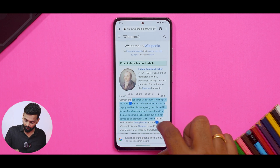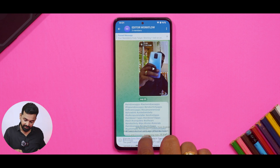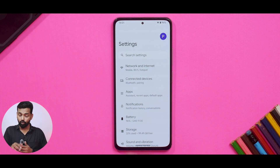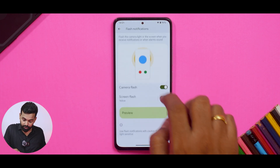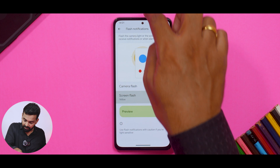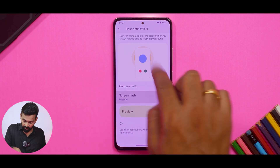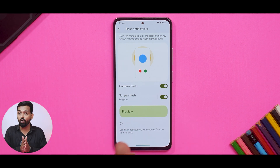Another neat addition in Android 14 is drag-and-drop text: you can select text from any app, long-press it, navigate to another app, and just drop it there seamlessly. There is also notification flash — if you search for 'flash' under notifications, you have camera flash and screen flash options where you can select the color. The notification LED flashes and the screen flashes in a different color. This used to be available on custom ROMs and through apps, but now it's default in Android 14.